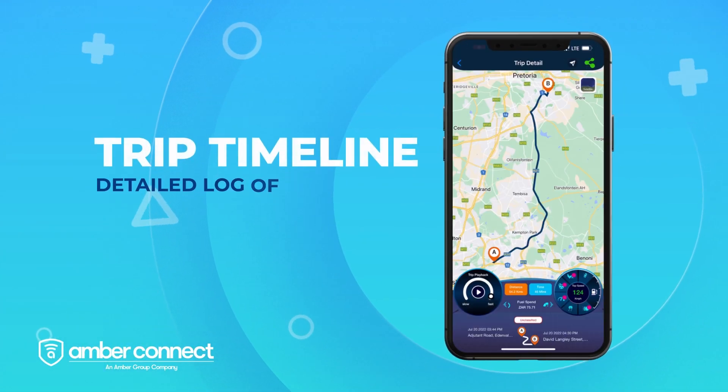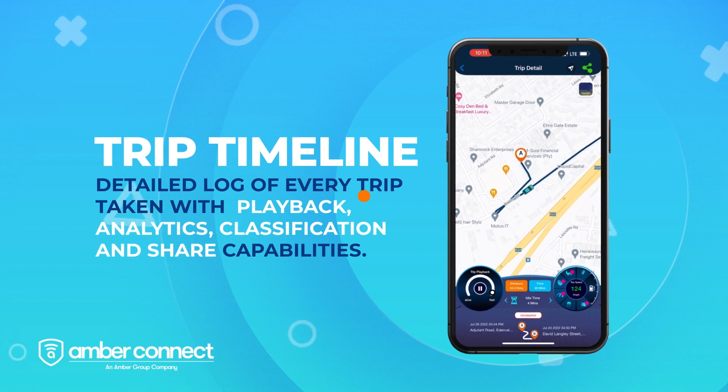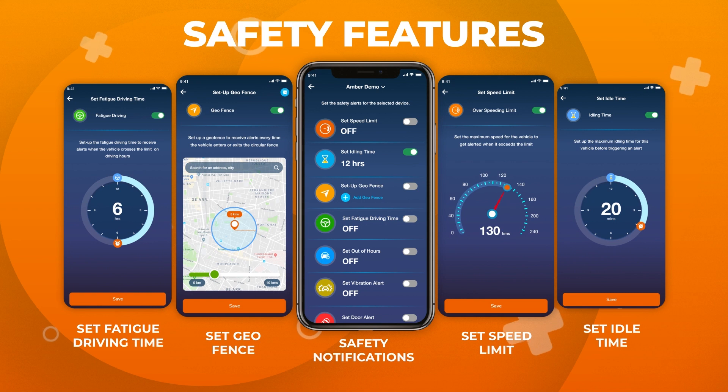The app keeps a detailed log of every trip with playback, analytics, classification and share capabilities. The app also keeps you secure with many safety features such as setting a geofence, speed limit and fatigue driving time.